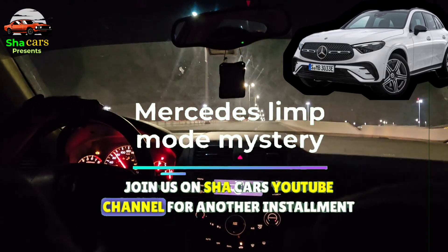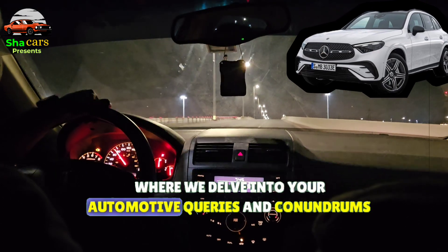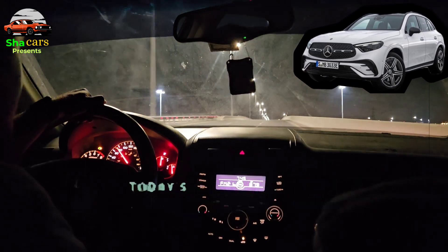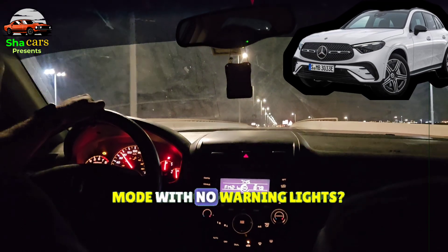Join us on ShaCars' YouTube channel for another installment of Ask the Expert, where we delve into your automotive queries and conundrums. Today's topic: why does my Mercedes keep going into limp mode with no warning lights?